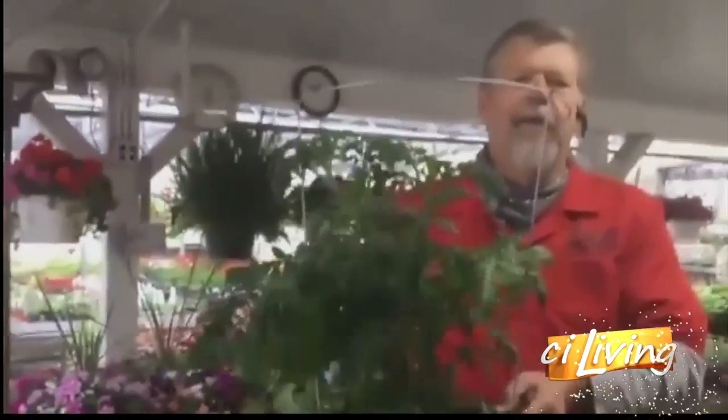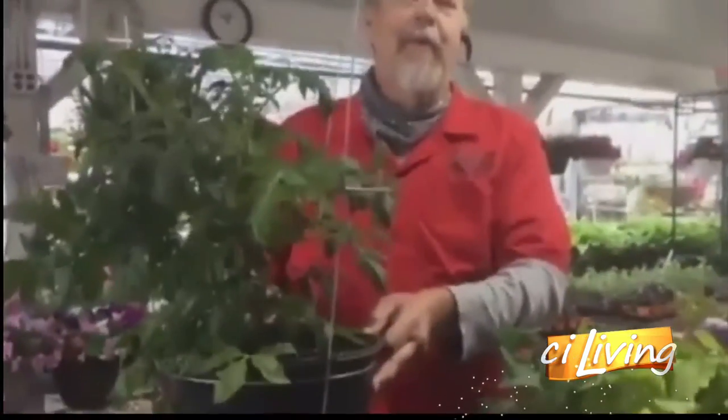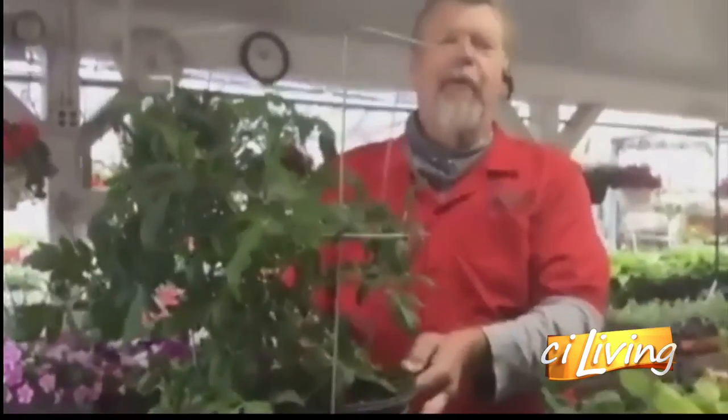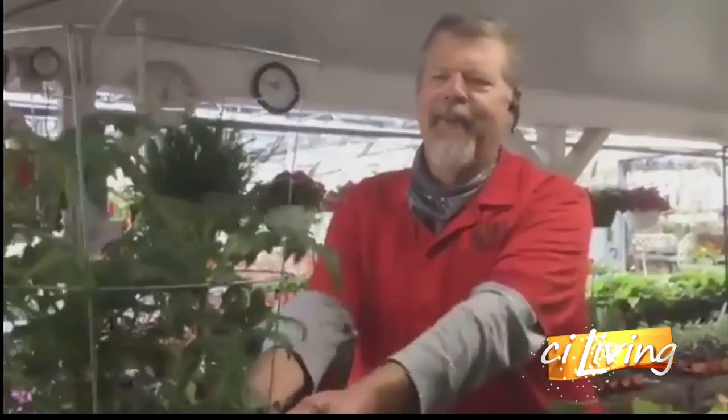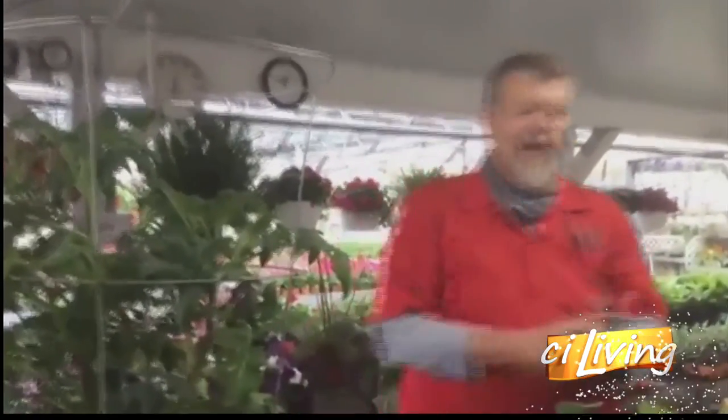What about tomatoes? We're going to talk about tomatoes in a minute — we're going to focus a little bit on the early stuff first, then we'll jump over. We call these our neighbor beaters. This is what you plant when you want to have the earliest tomatoes in the neighborhood.